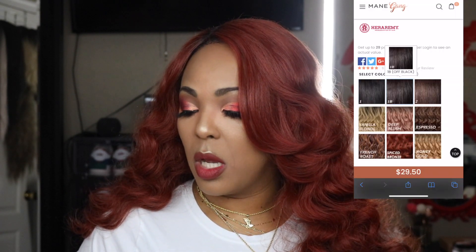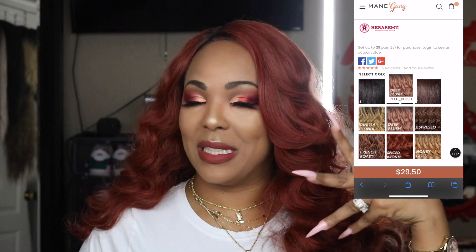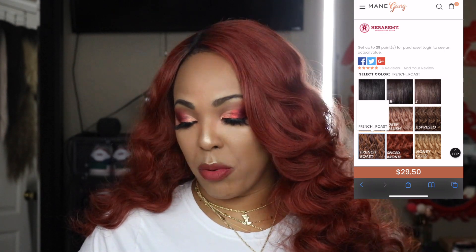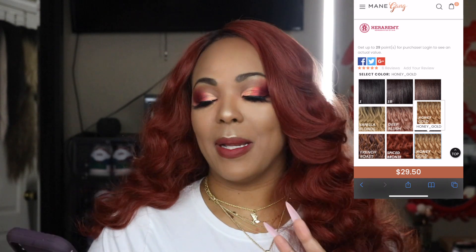I haven't done baby hair, edges, or anything, and she looks really good — she just fell right into place and looks amazing. It comes in nine different colors: 1, 1B, 2, vanilla blonde, deep blush (which is a pink — I think I'm gonna have to get that), espresso, french toast, spiced bronze (that's this color), and honey gold. So if you like the natural look or a little color and pizzazz, they've got something for you.